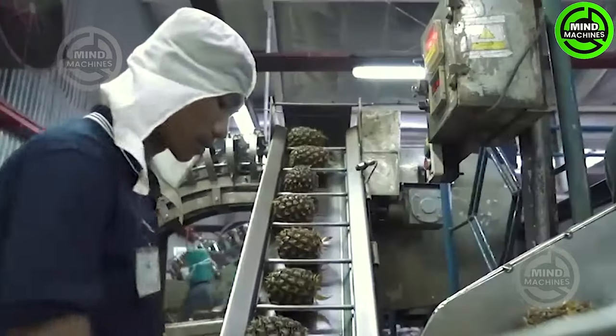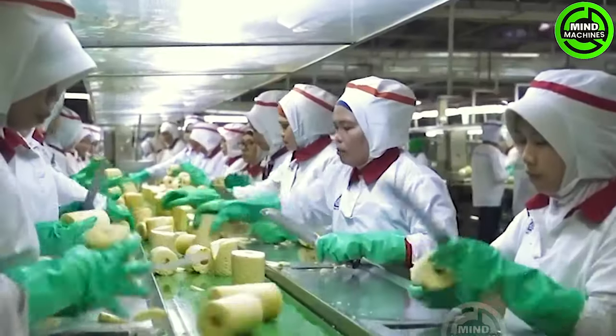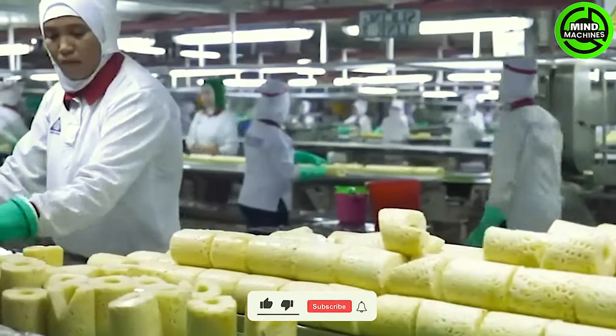Pineapples undergo size and quality sorting at this factory, with larger ones being sold whole and smaller ones being utilized for cutting or juice production.